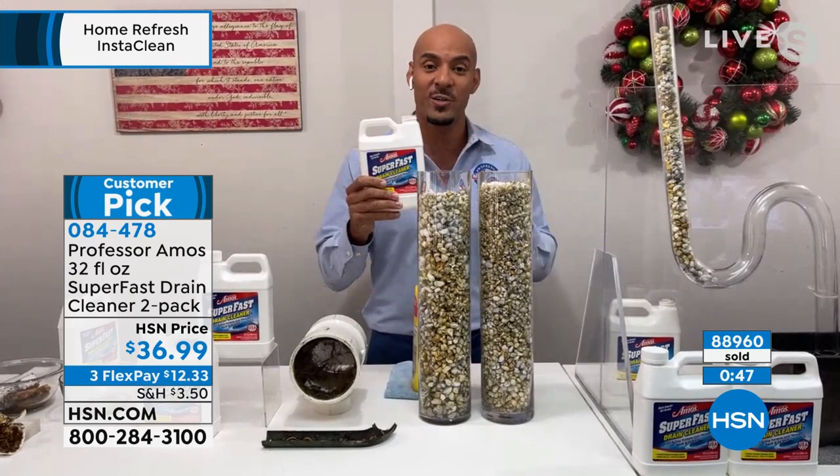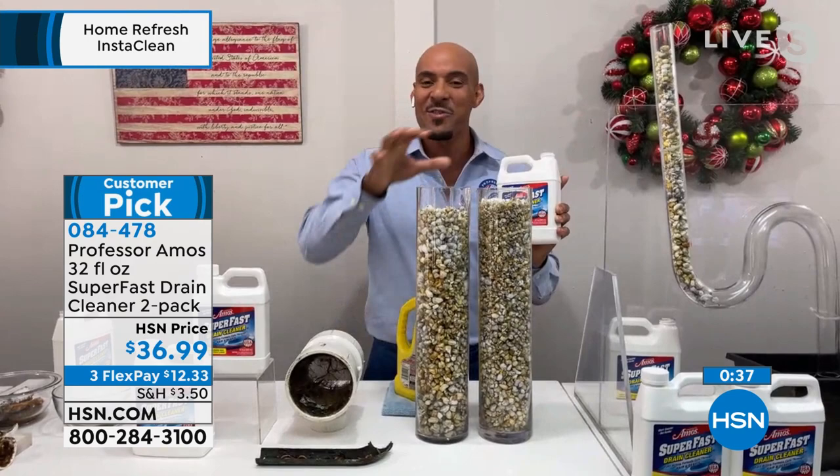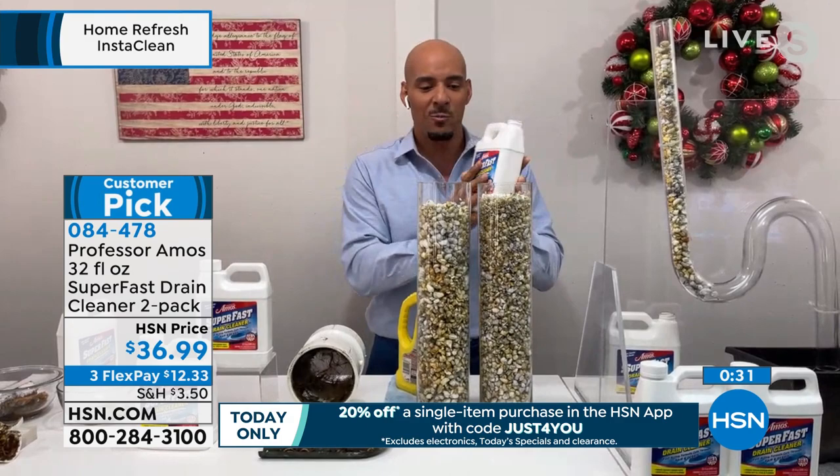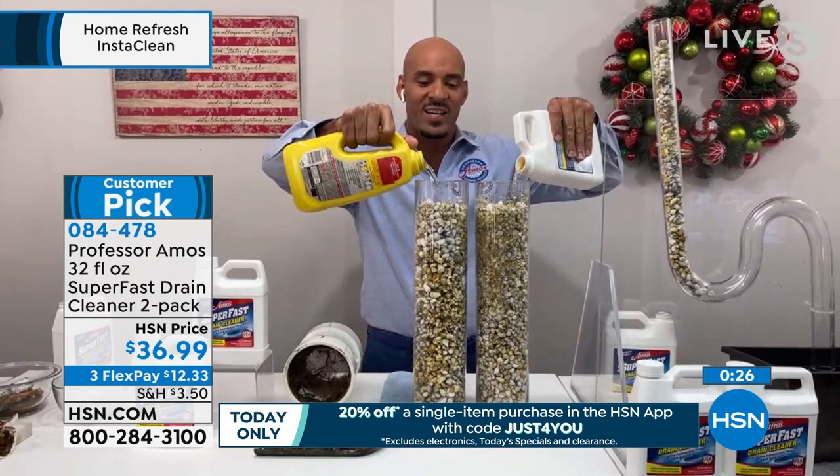I want to turn it up a notch. These pipes here are the bigger lines — no job is too big or too small for your drain lines at home. These pipes represent the big six-inch tubes that go from under your house out to the sidewalk and down to the city sanitation. There's an application of Super Fast in drain number two, drain number one — here we go, turning it up a notch.